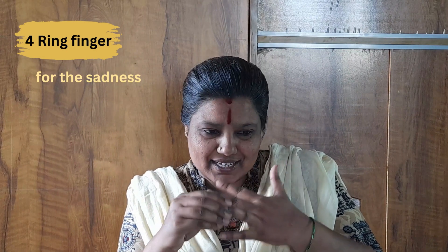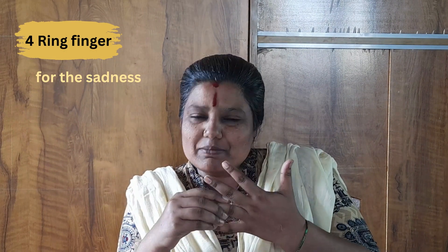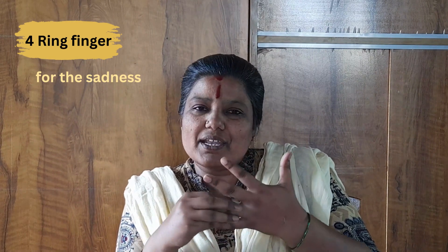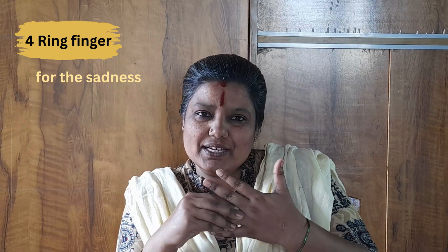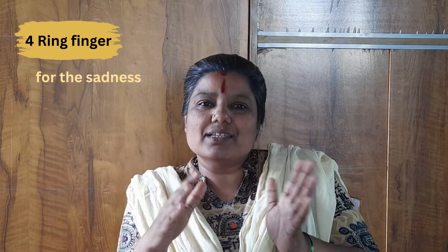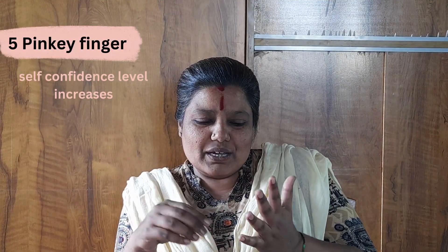Next comes the ring finger, which is for sadness. Sometimes life throws certain situations where we tend to become sad. During those times, if we just give pressure to this ring finger, we can see that our mood shifts from sadness to hope and faith.